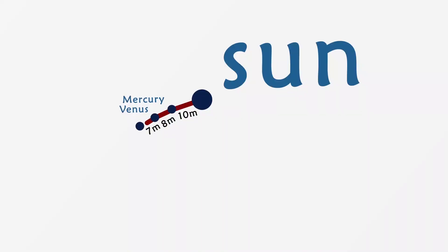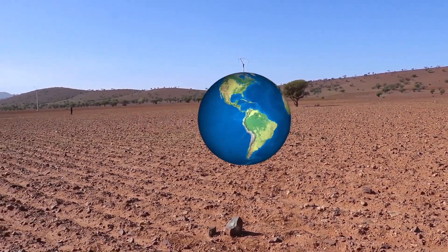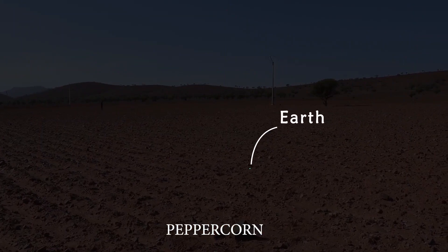After walking for 7 meters, we finally reach Earth, which is a little bigger than Venus. It will be represented as the size of a peppercorn as well.